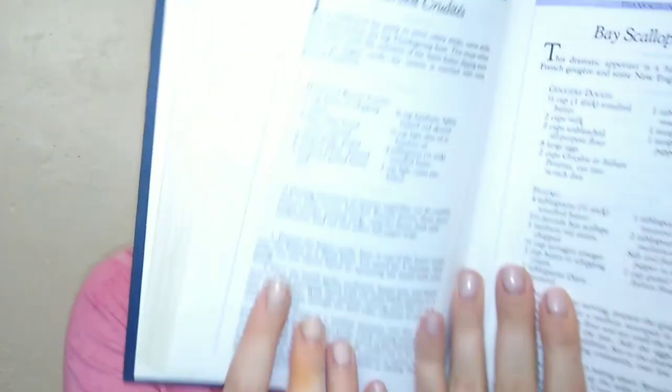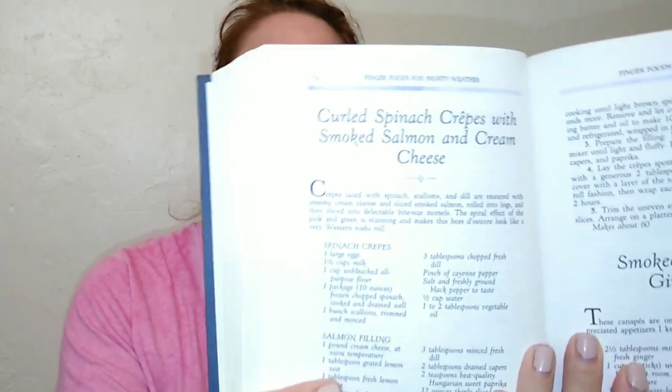Another cookbook is Sarah Chase's Year-Round Cookbook. This one is a lot more fancy and has a ton of pages. It has recipes like harvest crudités, mustard creamed onions, baby carrots with brown sugar and mustard, and smoked salmon with ginger butter — it even helps you make the ginger butter. There are also curled spinach crepes with smoked salmon cream cheese and grapefruit curd tarts. This is the kind of book I'd pull out for a fancy dinner party.